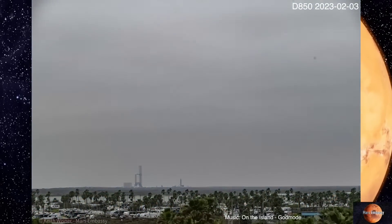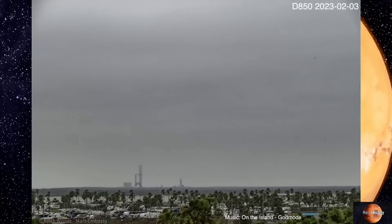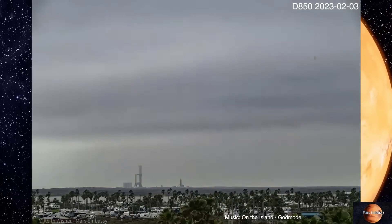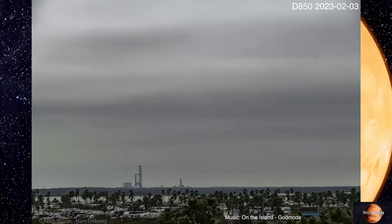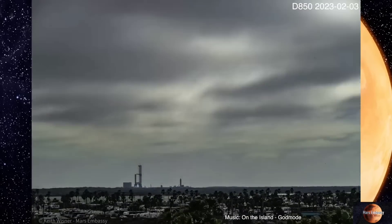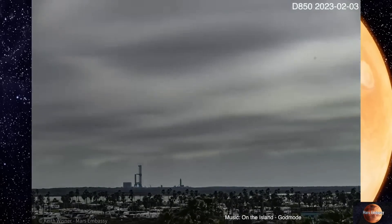SpaceX crews have been working 24 hours a day to install everything that's going to be necessary for the upcoming static fire and orbital launch attempt. The most important piece of equipment, in my opinion, that they're installing right now is the water noise suppression system.